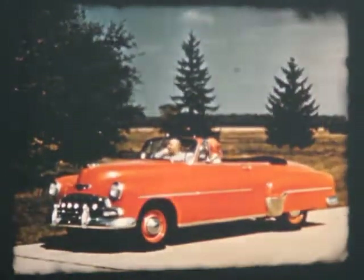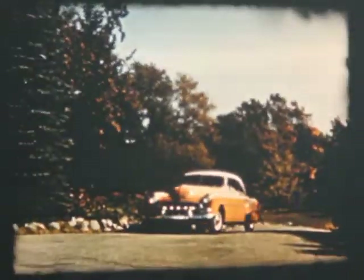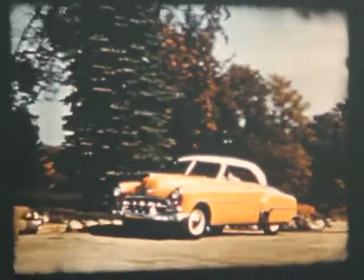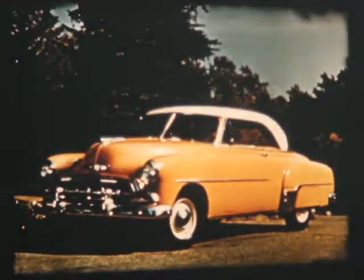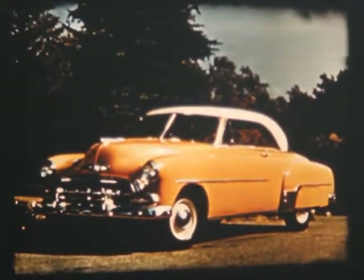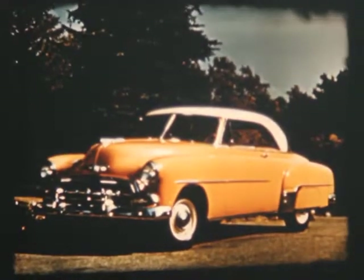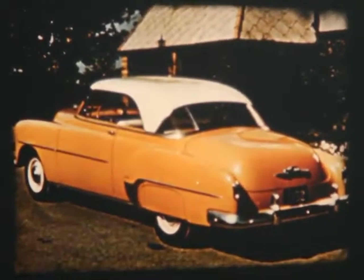If you like an open car, the outstanding favorite is the Chevrolet convertible — a thrill to drive and a thrill to own. And you can see at a glance why the Bel Air is the style sensation of them all. Whichever model meets your preference, Chevrolet '52 brings you America's most beautiful motor car, the car that sets the styling trend for today and tomorrow.